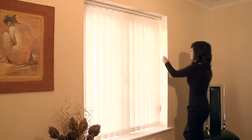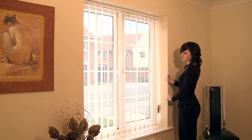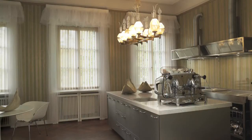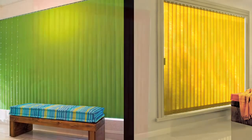Our Senosi Verticals are one of our most popular and practical window covering solutions, offering superior light control and outstanding design in a vast choice of fabrics, from soft and luxurious to light filtering and reflecting. Senosi Verticals combine elegance with unrivalled value.